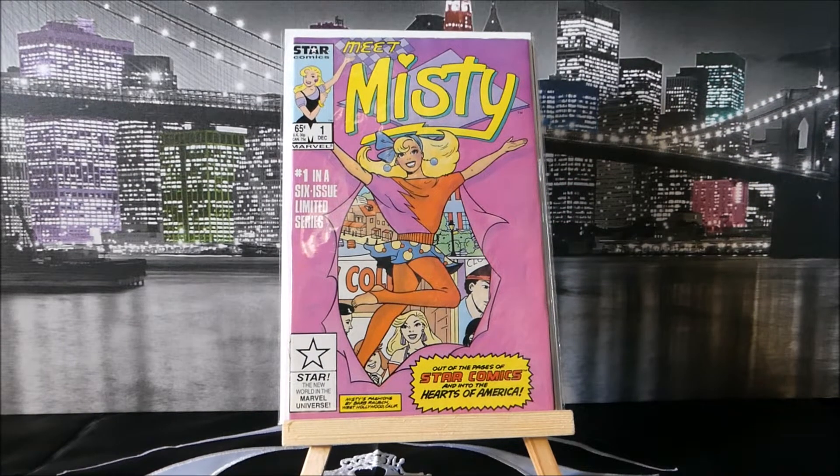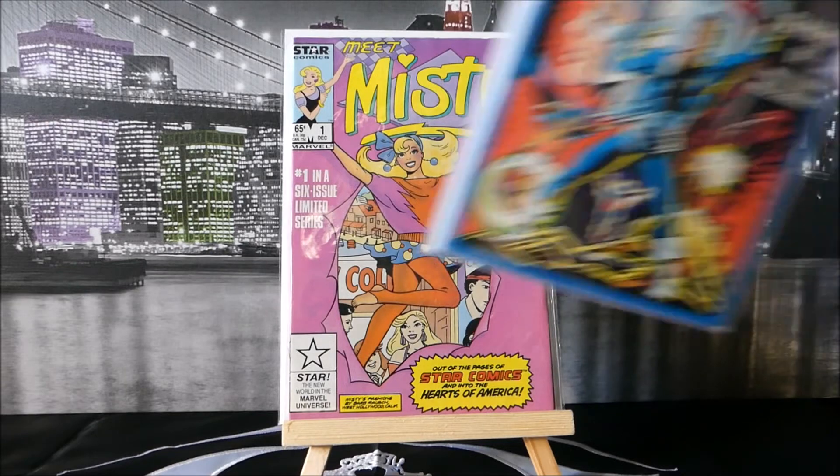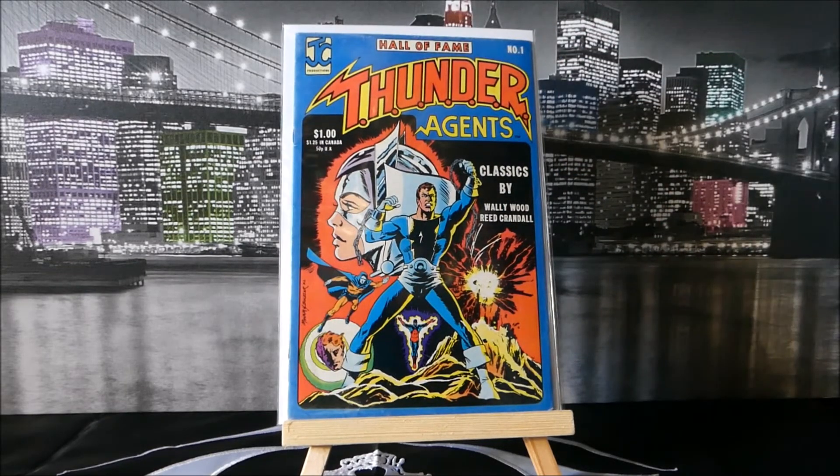Then you have this one from 1985, cover by Trina Roberts — Meet Misty number one in a six-issue limited series. Don't judge me — Star Comics. Again the same thing: 65 cents in the States, 30p in the UK, 75 cents in Canada — three different prices for the same book. Does that affect its grading? And this one by Lou Manna and Rich Buckler — a tribute to Wally Wood and Reed Crandall — Hall of Fame Thunder Agents. Same deal: $1.25 Canada, $1.00 US, 50p UK.